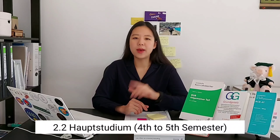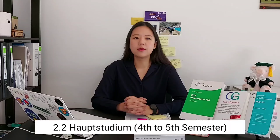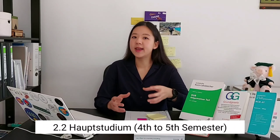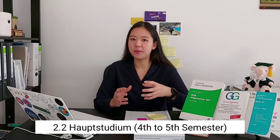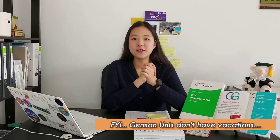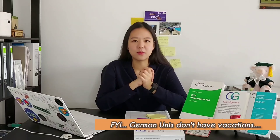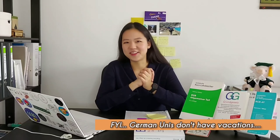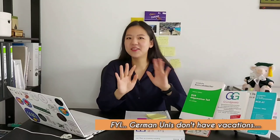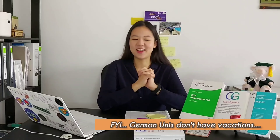The mandatory one month in Hamburg is required because laws differ from state to state, and you need to know Hamburg law if you're studying and potentially working there afterwards. The internship has to be done during semester breaks. It's worth noting that German universities don't really have a vacation in the traditional sense — I'll explain that more in another video.